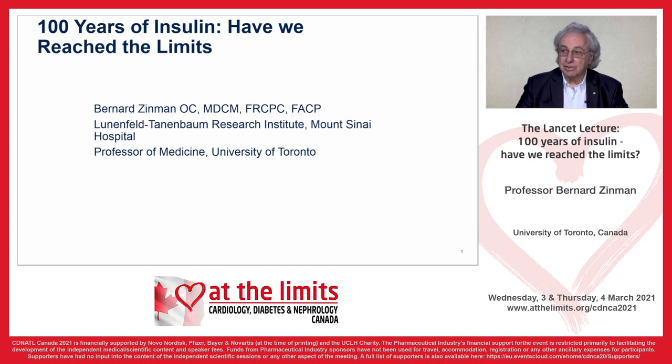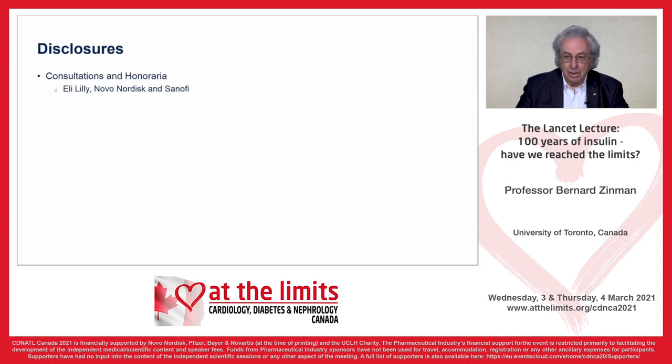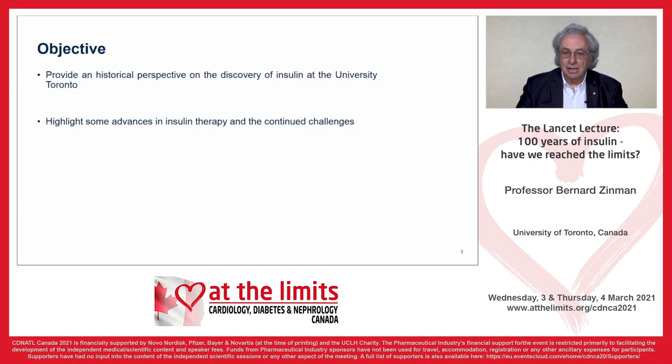A hundred years of insulin — have we reached the limits? The objectives of my presentation are to provide a historical perspective on the discovery of insulin at the University of Toronto, and also to highlight some advances in insulin therapy and the continued challenges.